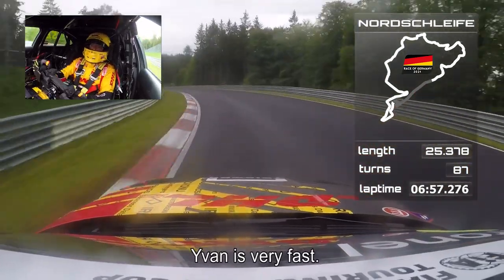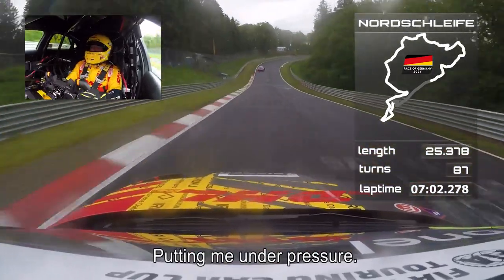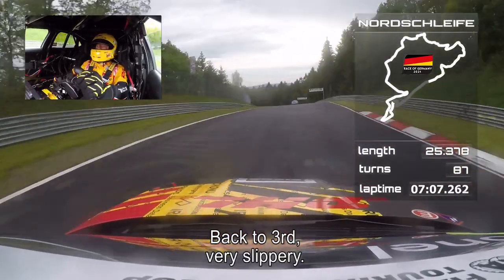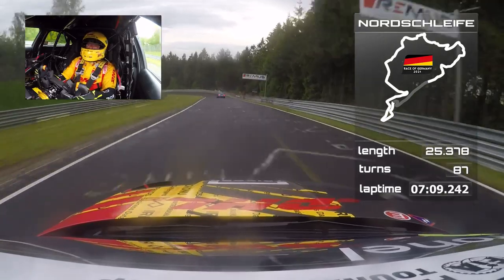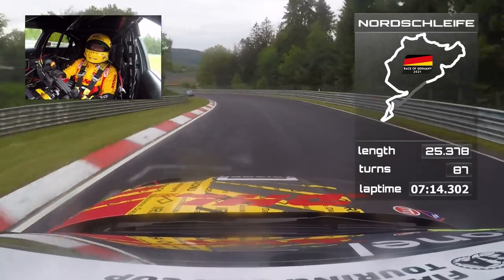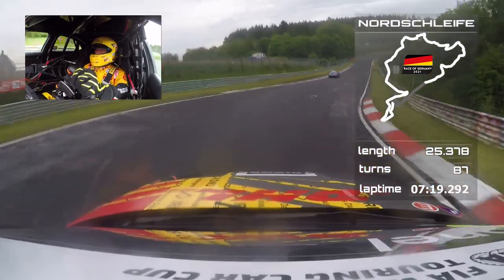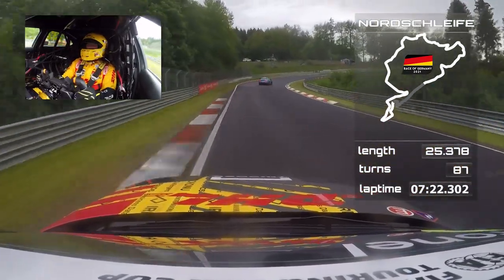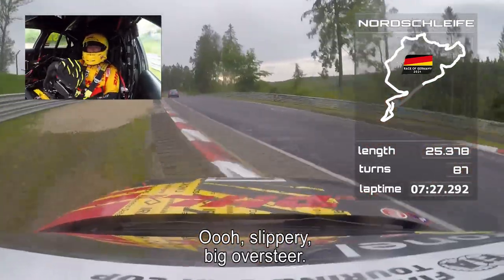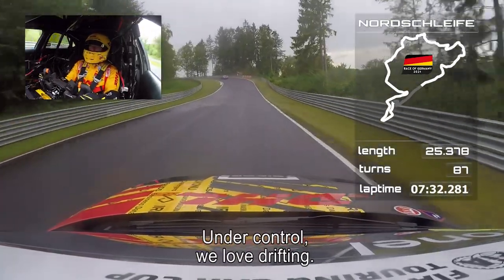Ivan Müller — old clever bastard, he's very fast, he's putting me under pressure. Back to third. Very slippery, try to find the flow. Don't brake too hard because you lock the front wheels. Late braking — slippery — big oversteer! Almost in the gravel. No problem — everything under control. We love drifting.